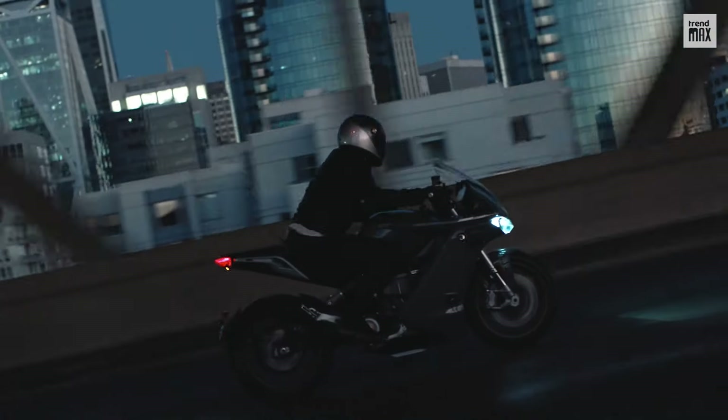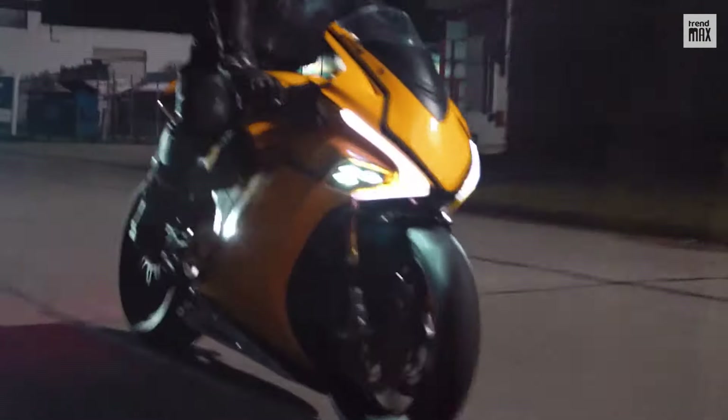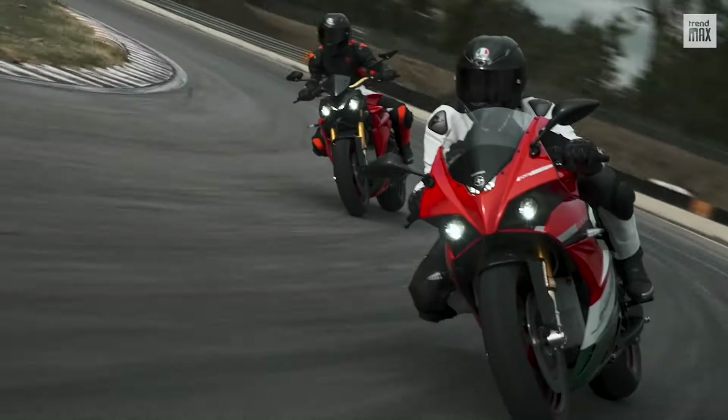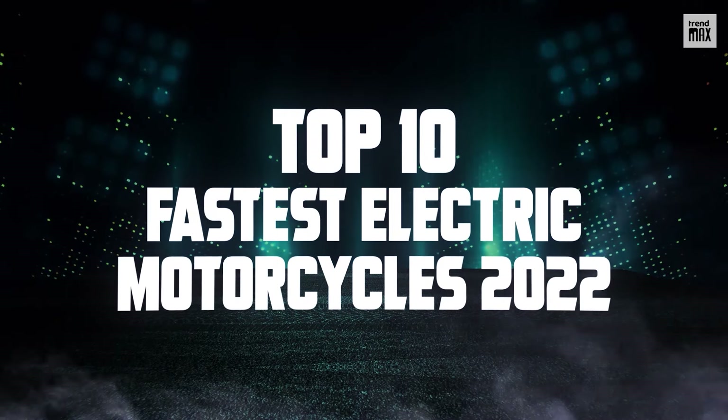The motorcycle industry is advancing at full speed. Now you'll discover true masterpieces of engineering that achieve unimaginable records. Top 10 Fastest Electric Motorcycles 2022.